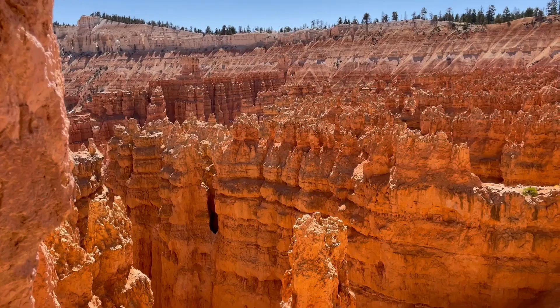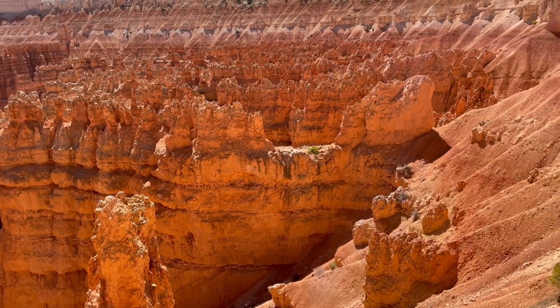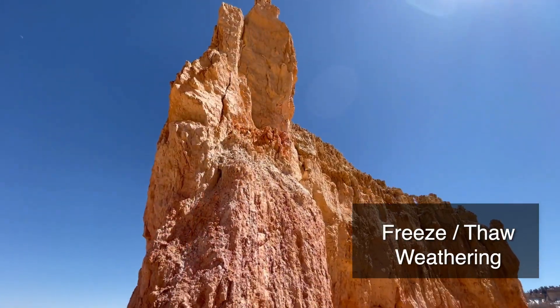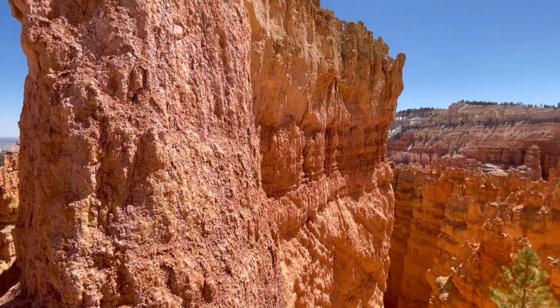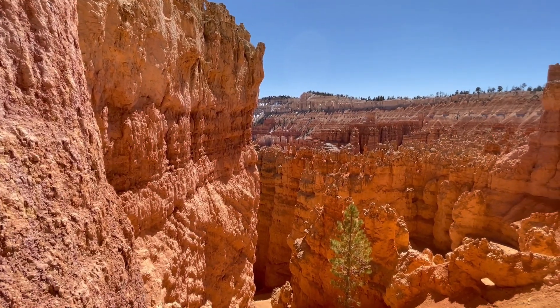If you notice behind me are these beautiful, amazing spires of rock, and those are the result of a type of physical weathering. When this area got uplifted it got fractured, and these fractures fill with water. This area experiences freezing and thawing for 200 days of the year, which means any water that gets in these fractures freezes and expands about nine percent.